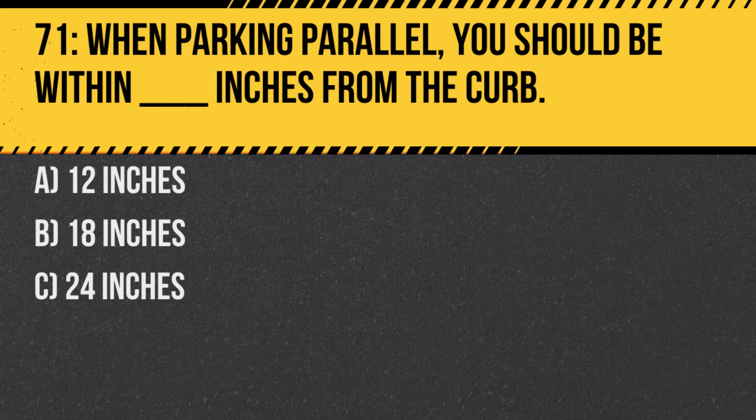Question 71. When parking parallel, you should be within how many inches from the curb? A. 12 inches. B. 18 inches. C. 24 inches. Answer: B. 18 inches. This distance ensures that the vehicle is safely off the road while allowing enough room for other vehicles.